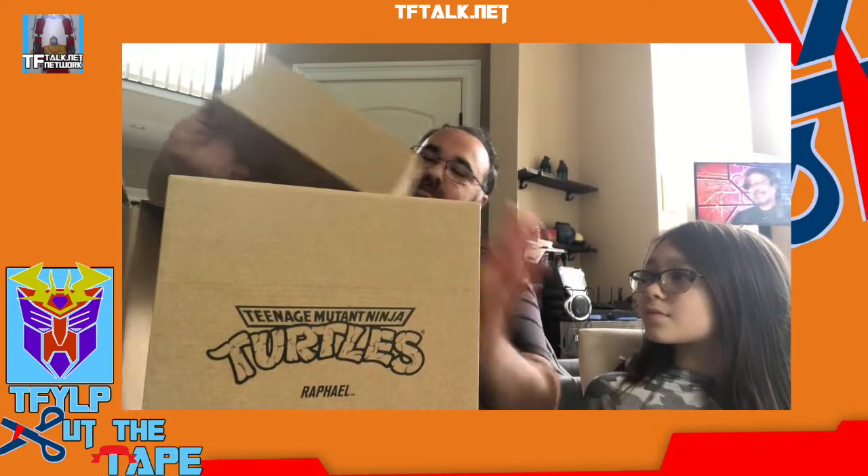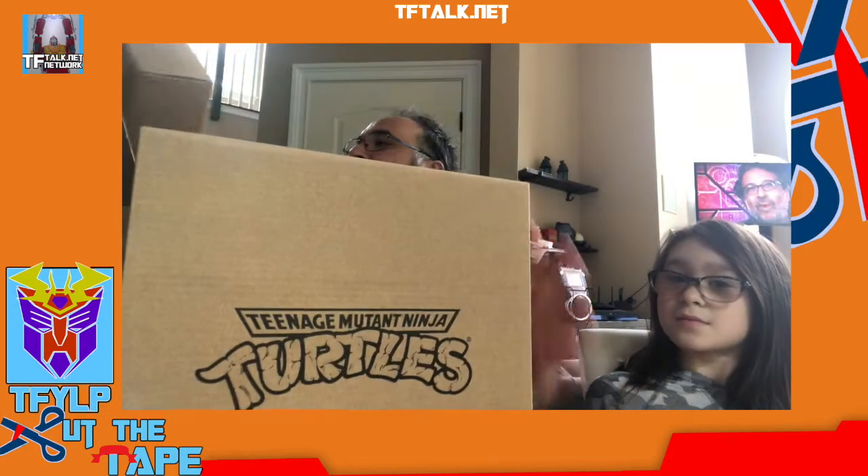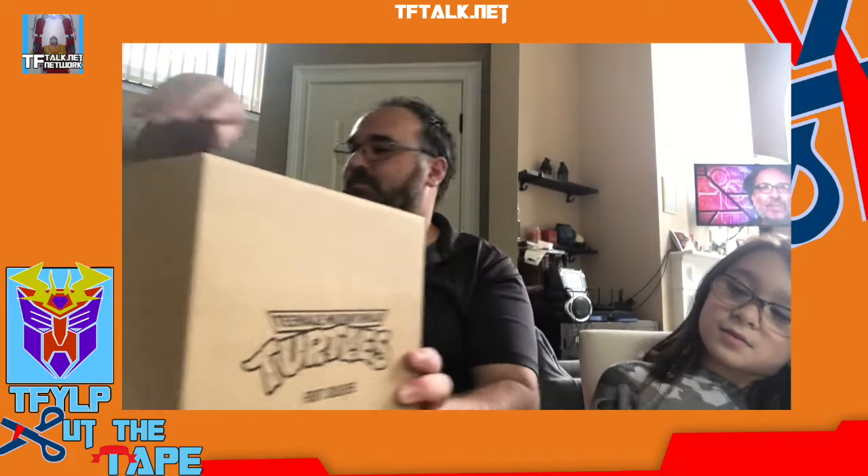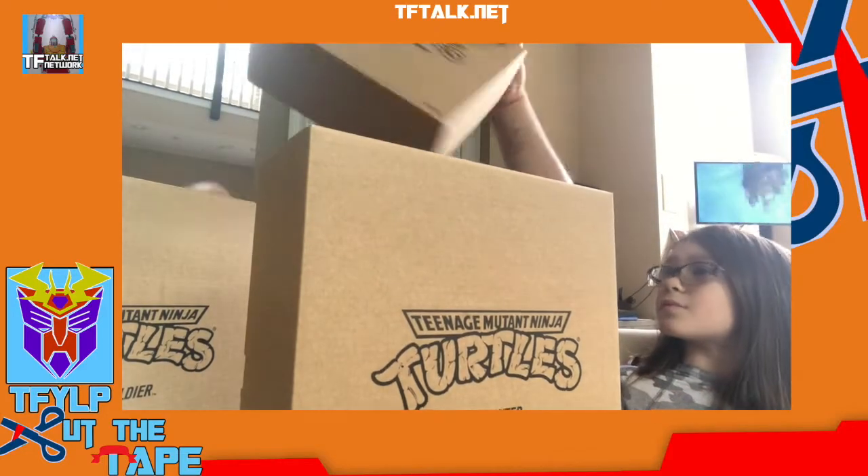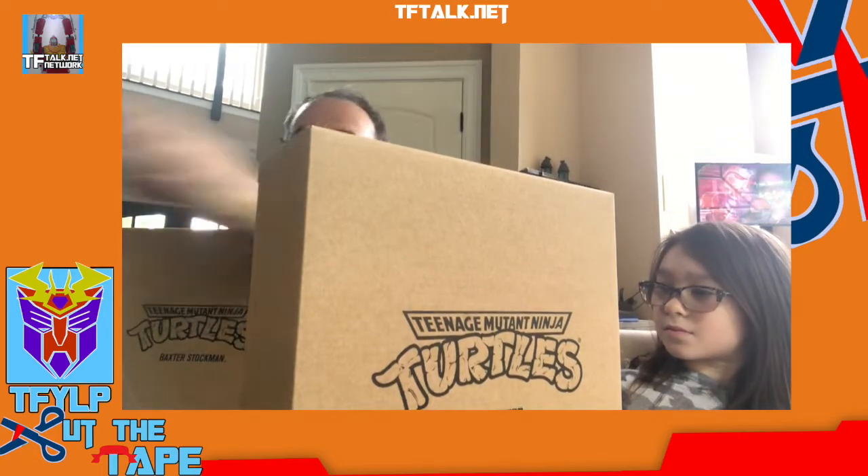It looks like this is just a generic box. I was hoping there would be another box inside, but it comes very much like the He-Man figures. We've got one — who do we have here? We've got Raphael. We've got Foot Soldier. We've got Splinter. And Baxter Stockman. I'm so glad Raphael came in the first set.